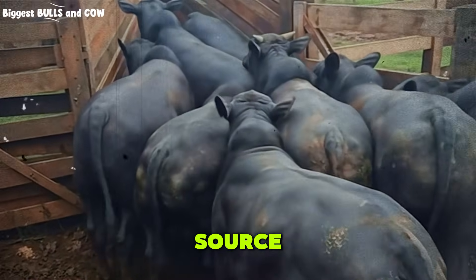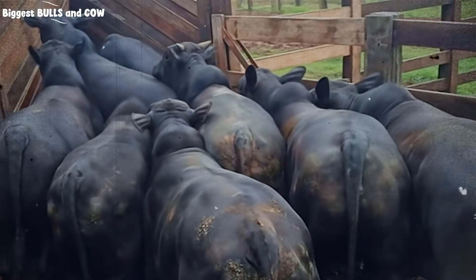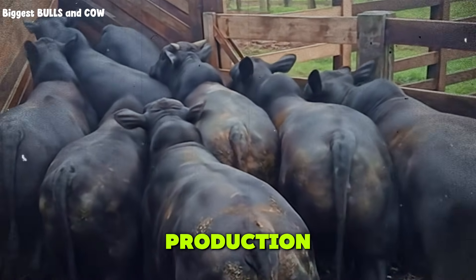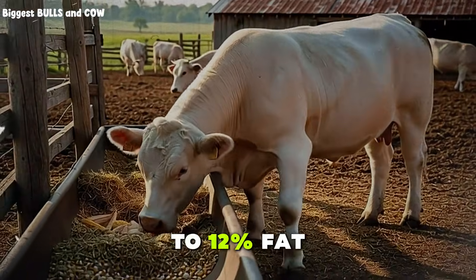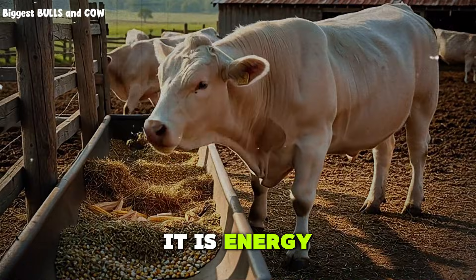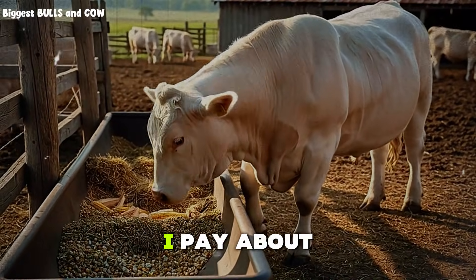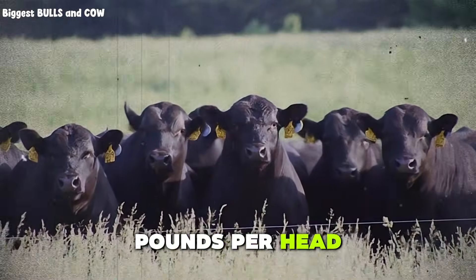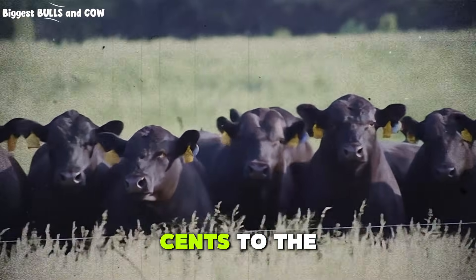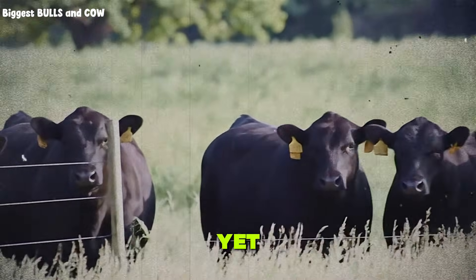Next, you need a protein source. I use dried distiller's grains, also called DDGs. This is a byproduct from ethanol production. It runs around 26 to 30% protein and 8 to 12% fat. It is energy dense, high in protein, and usually cheaper than soybean meal. I pay about 9 cents per pound. I feed 4 pounds per head per day. That adds 36 cents to the ration. Now we are at $1.56 per day, and we are not done yet.